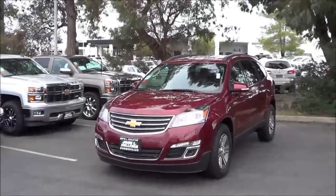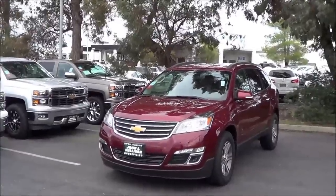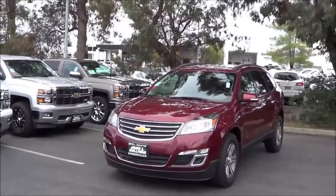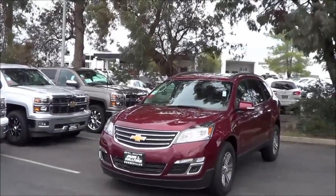Now essentially, for the 2015 model year, the Traverse is pretty much unchanged except for the addition of Siri Eyes Free voice control technology to models equipped with the MyLink infotainment system.